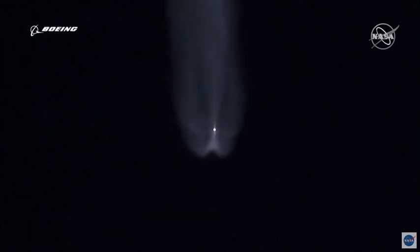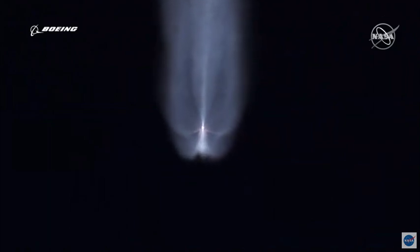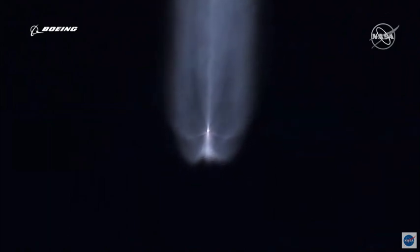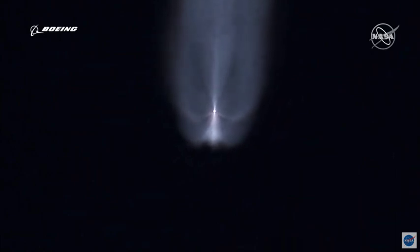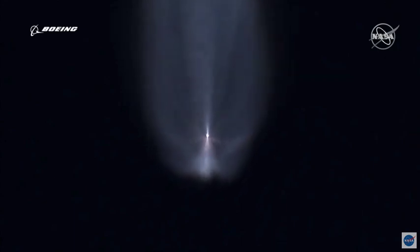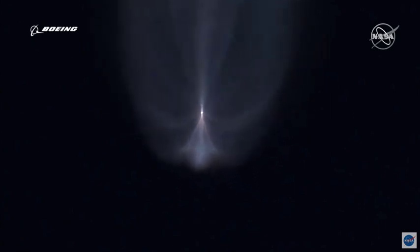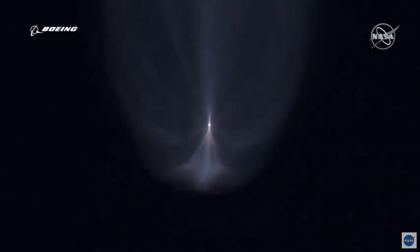Centaur has begun the boost-phase chill-down sequence. 20 seconds to BECO. RD-180 continuing to look good as it throttles to maintain that constant 3.5-g acceleration limit. Atlas propellant utilization system has gone to open loop in preparation for BECO. Standing by for BECO. We have BECO — booster engine cutoff. Standing by for stage separation. We have good indication of stage separation.